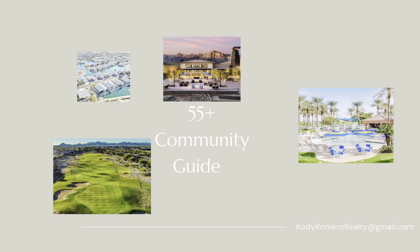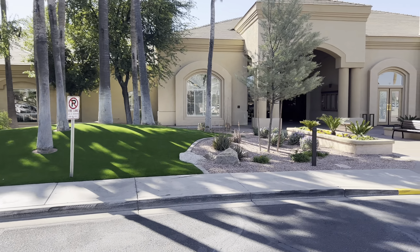I do offer a free 55 plus community guide. It has a ton of information — it compares the different fees of all the different communities, the amenities, the price points. It's just a great resource. So go ahead and send me an email and I can send that right over to you for free.